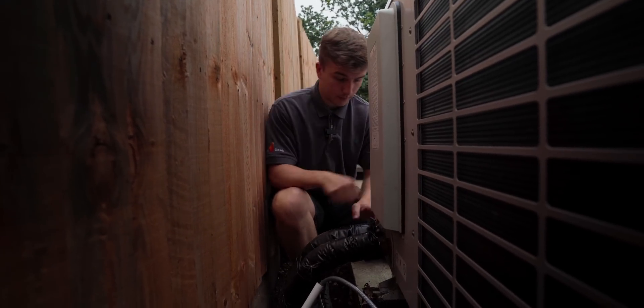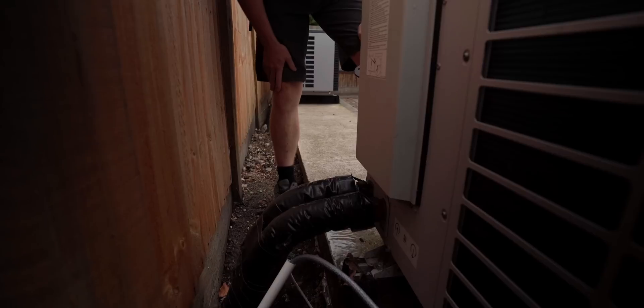I think we are going to get a bit wet here. We're just going to let it drain onto the floor.